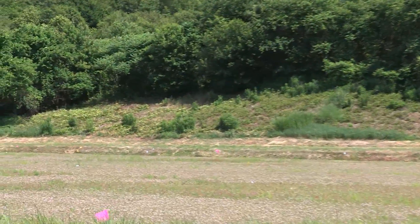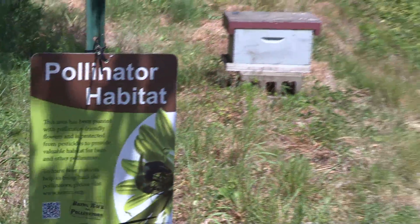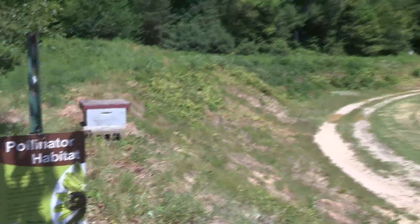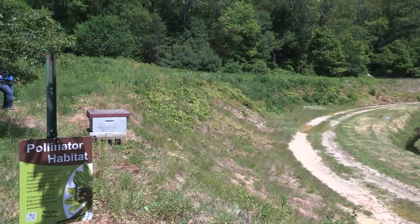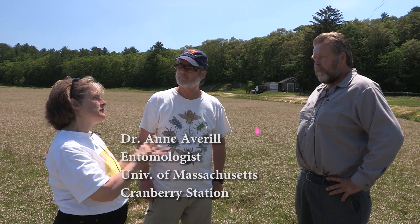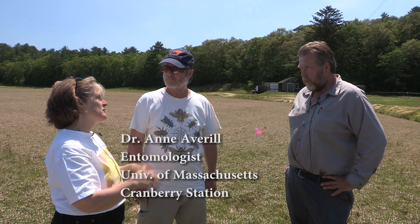Broadleaf goldenrod comes into flower late after the cranberry flowers have gone by, and it'll last right into November. I try to leave it, but I was nervous about leaving it in the beginning because the seeds could spread out onto the bog. But it's good for the bumble bees. So I monitor it until the flower is gone and then I come along and deadhead it, and I'm trying to let it spread on its own — it comes up and grows by itself. So all you've got to do is deadhead it. Are you finding the clumps are getting bigger and more robust? Yes.